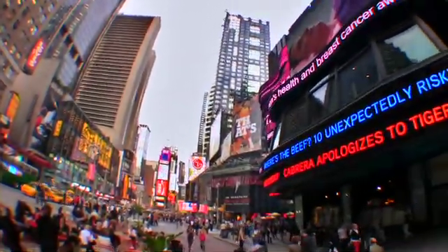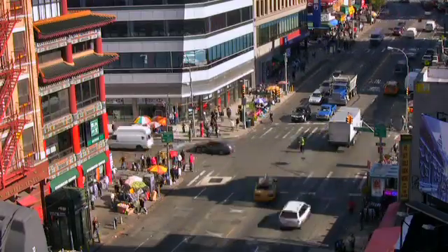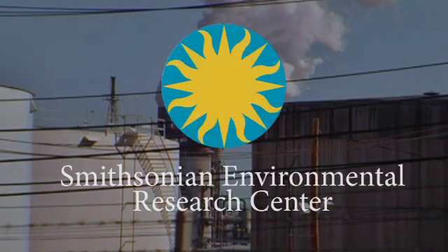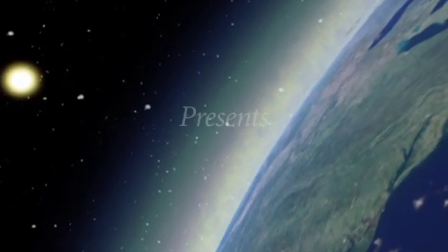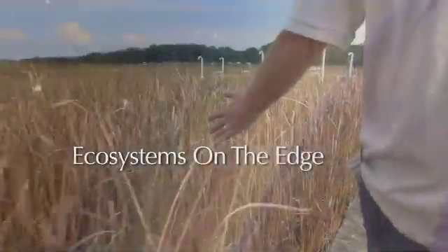Fossil fuels make energy for people to live. In the process of producing energy, heat-trapping gases, including carbon dioxide, are released into the atmosphere. We know this is causing the planet's temperature to rise, but what will the world look like in a hundred years? And what effects will a warming planet have on our ecosystem?